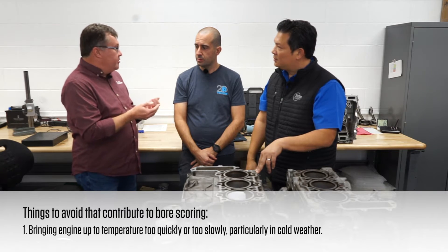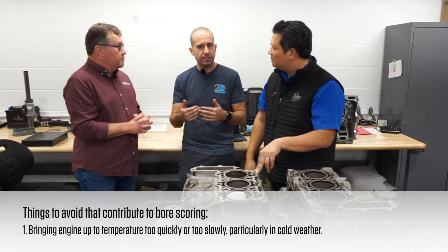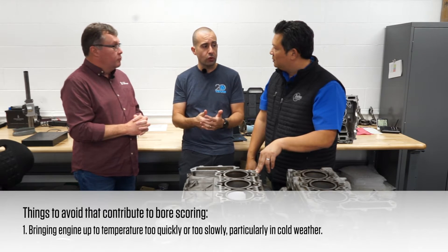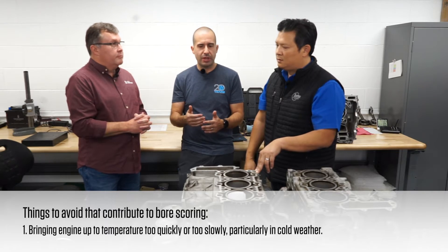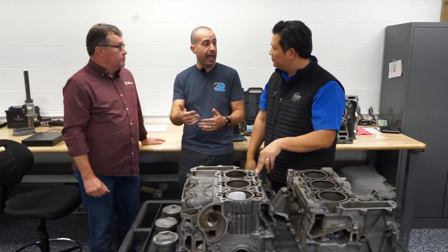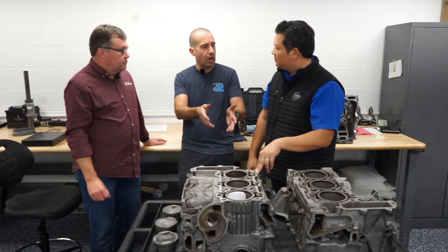There's a great point on environment. It seems like there are more instances of bore scoring in cars from colder climates, or cars driven in cold weather — we see more Cayennes with issues from Canada, for example. This bore scoring issue isn't just for Lokasil blocks; it can happen to Alusil blocks as well, just nowhere near as frequently.